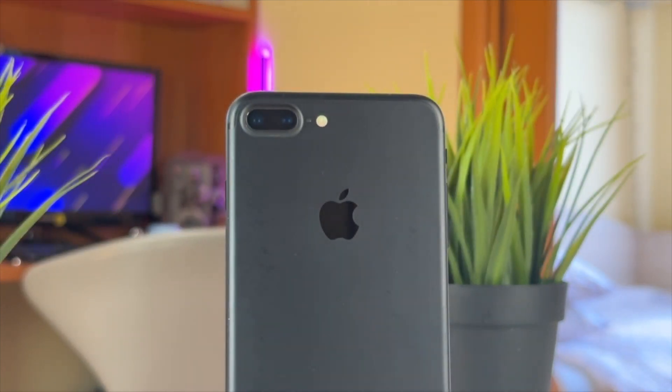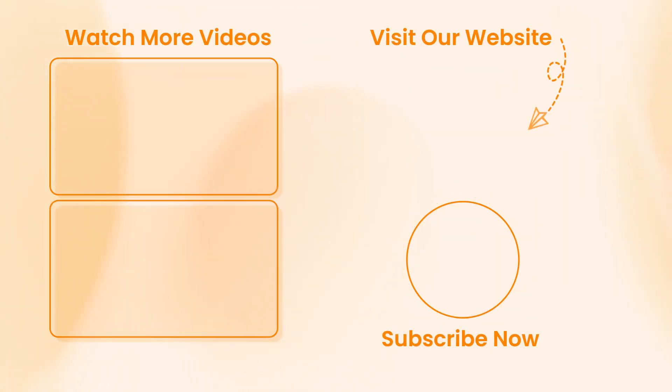Hope that all the tips were useful. Don't forget to subscribe to our channel, like this video, give it a thumbs up, and share it with your friends on social media. Thanks for watching, guys, and see you soon!